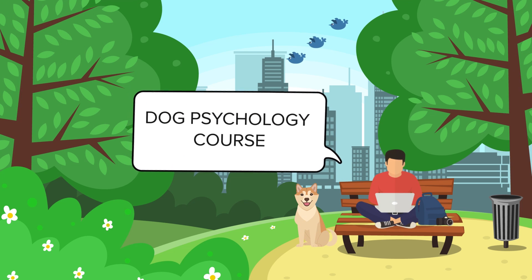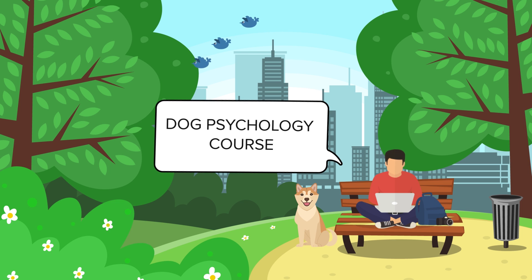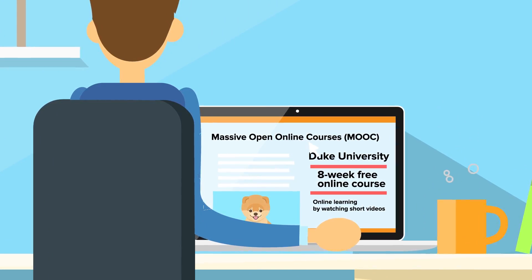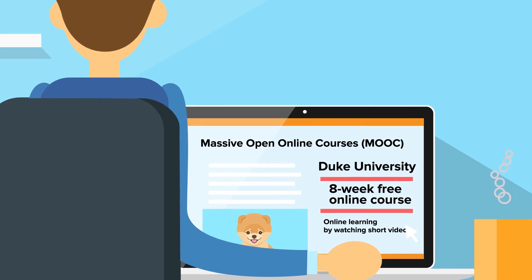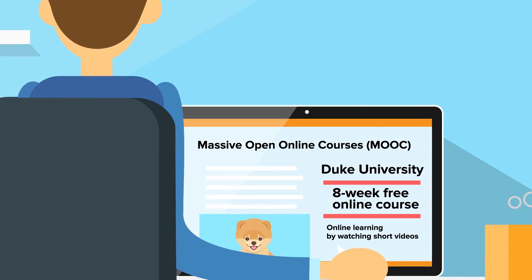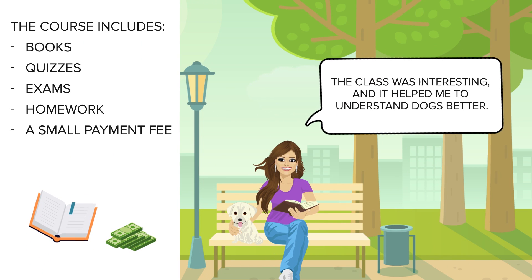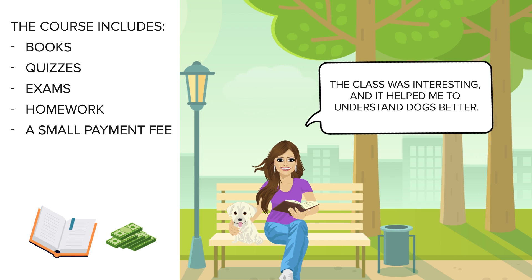Dog Psychology Course. It might not be a shining light on your resume, but who doesn't want to know how dogs feel and think? Obviously, if you want to be a dog trainer or canine behaviorist, this course is for you. We found an MOOC course — Massive Open Online Courses — in Dog Emotion and Cognition. It's an 8-week free online course run out of Duke University. You learn online, usually by watching short 20-minute videos. There are books to read, quizzes, exams and homework, and at the end a certificate is awarded if you pass, though you may have to pay a small fee for it. The course received 4 or 5 star reviews, with one former student saying the class was interesting and it helped them to understand dogs better.